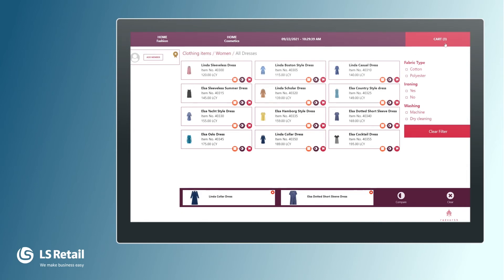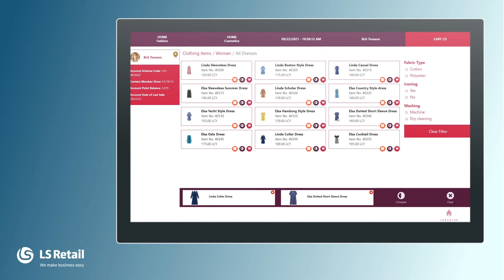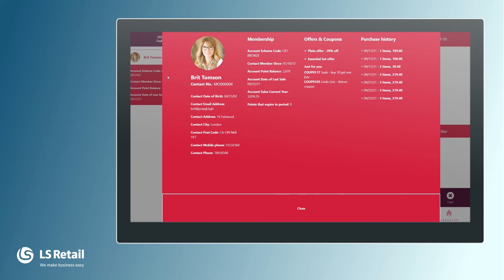The lady tells me she is a loyalty customer in this store and would like to add her card to the sale so she can gain points. We call this a member — she is a member contact in our store. I can either read the card with the MSR Reader or enter the card number manually. I put the card number in and press OK. We see this is Britt Thompson. She can see her point balance and more information. We can also select here to get detailed information about her membership. I press close.